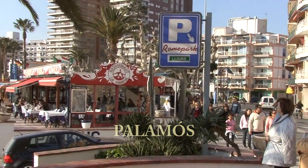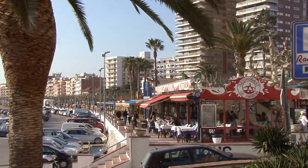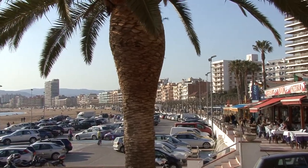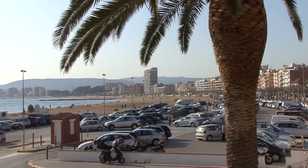Com que els amics de l'art romànic de Sabadell som de terra endins, ens agrada de veure el mar, i com que també tenim el costum de dinar, ens ho hem fet ben i bé anant a Palamós, i amb un sol tret hem mort dos pardals.